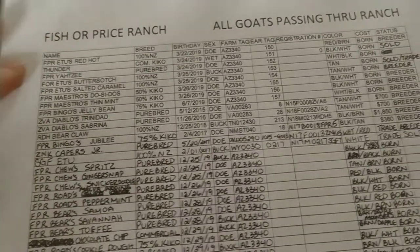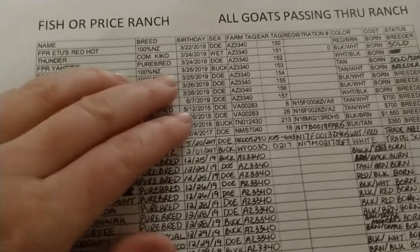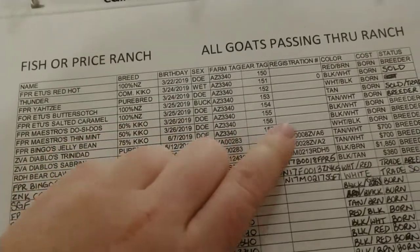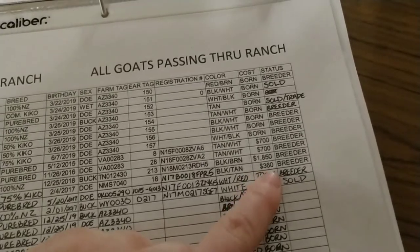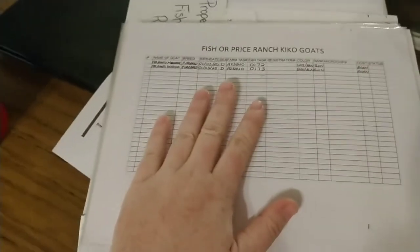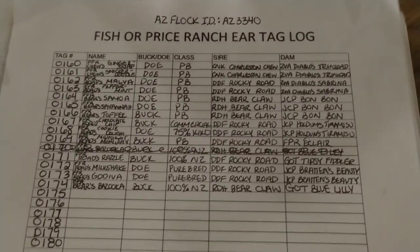This spreadsheet tracks every single goat that passes through my farm — whether temporarily or permanently. I record if they're sold, traded, or a breeder. I keep their name, breed, birthday, sex, farm tag, ear tag number, registration number, color, and how much they cost me. As you can see, I don't typically buy cheap goats. I also record their status — it's a personal farm record.